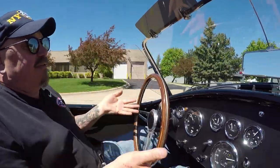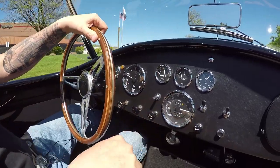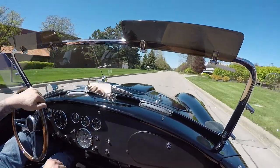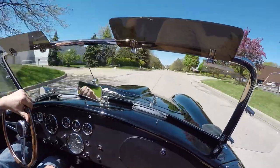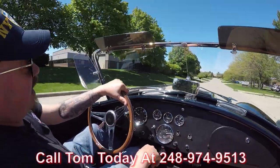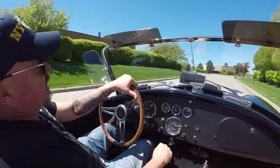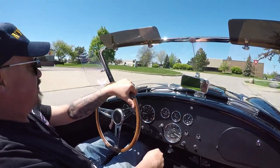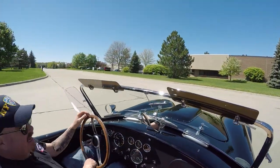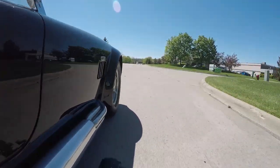Look down here on the dash — everything you need is right here, easy to see, easy to get at. They've done such a great job building these cars. And the handling — oh my god, like she's on rails. We can ship this Cobra anywhere in the world, just give us a call at 248-974-9513. Tom will tell you just how easy it is to get this dream in your drive. Don't forget we offer financing — we've got two banks we work with, and a 15-minute phone call can set you up.